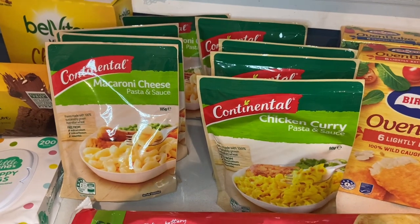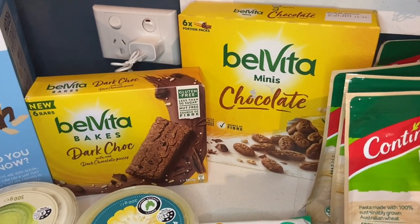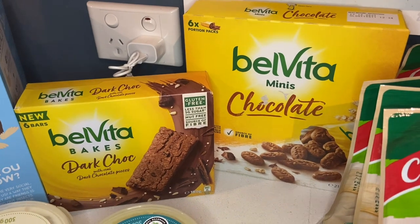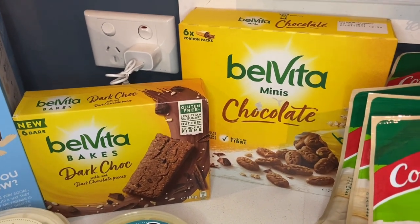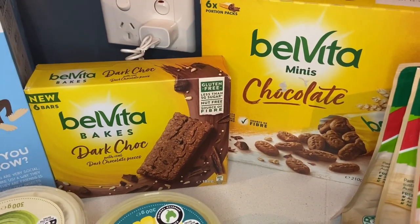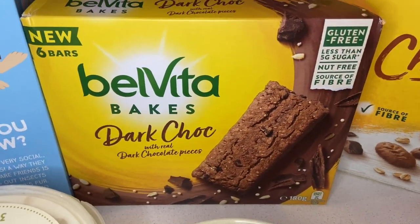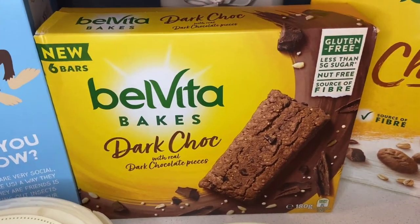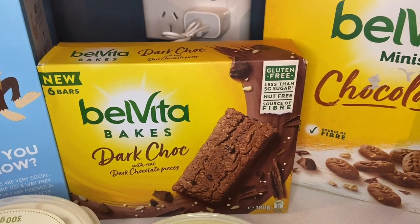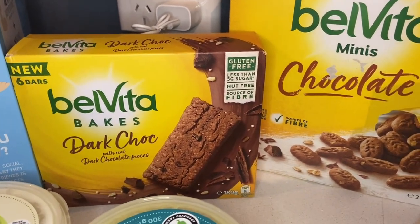I also grabbed two Belvita products. I originally ordered the normal Belvita breakfast biscuits — the four-packs of oval biscuits — but they were marked as unavailable, probably just misplaced in the store. They substituted them with Belvita Minis Chocolate, which is fine because my three-year-old loves those as a snack, and also Belvita Bakes with real dark chocolate pieces, which are new. I'm excited to try those. The only downside is my one-year-old won't have the regular breakfast biscuits she likes.